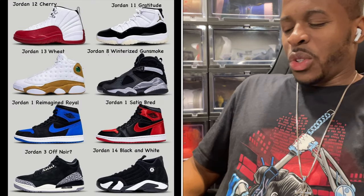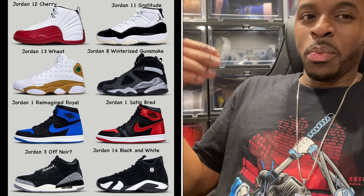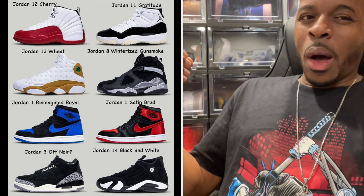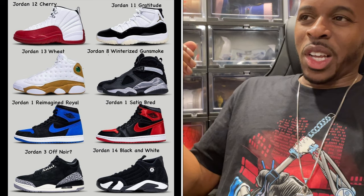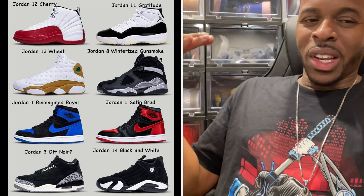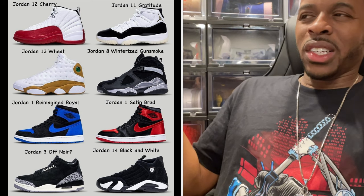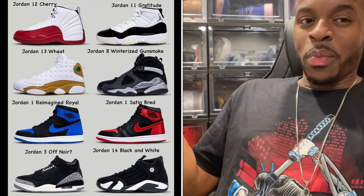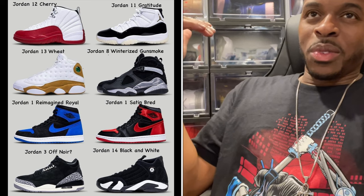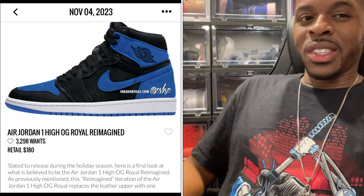The Jordan 1 Reimagined Royals — I feel like it could be a men's release and I'm hoping it is, because sometimes these drop as women's releases, which is a letdown. I'm on the fence on this one. Looking at the picture, the midsole does look white, but these reimagined releases typically have a creamish midsole. It's definitely a nice one I'm looking forward to debating on whether to pick up.